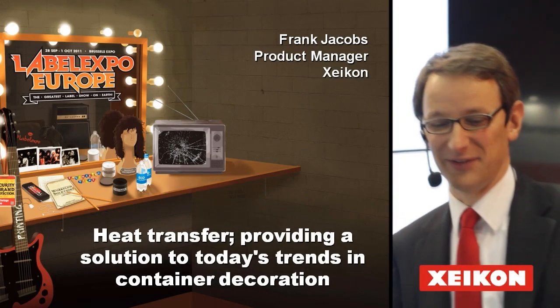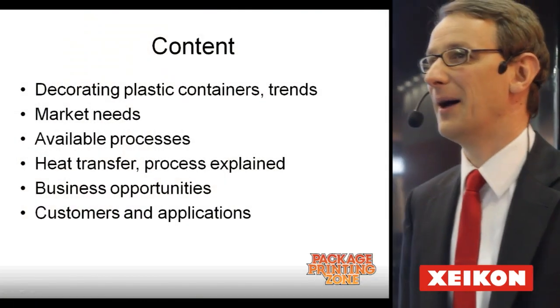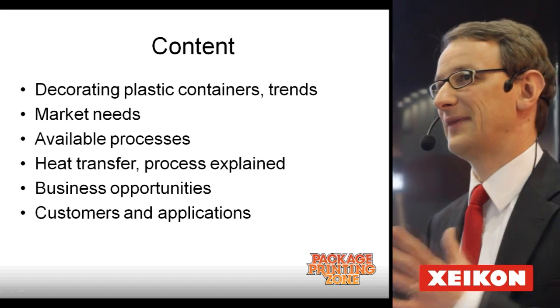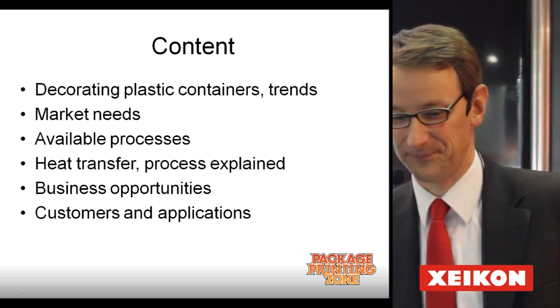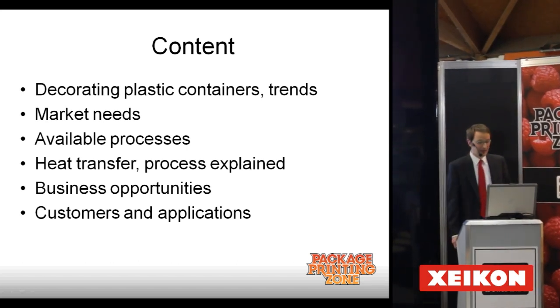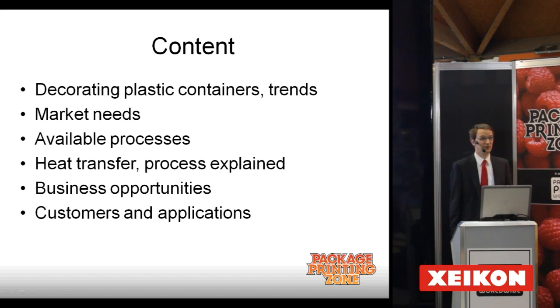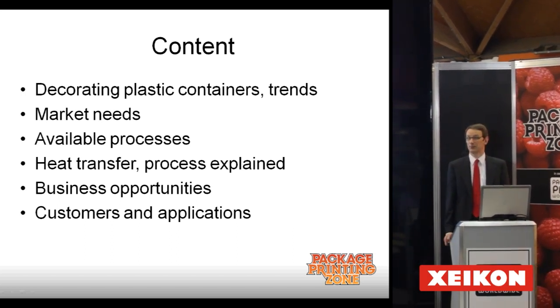This is the content of my presentation. I will be talking, as Andy told you, about decorating containers — any containers in plastic, basically. What are the market needs? What are the processes available? And a business opportunity for heat transfer in combination with digital print.